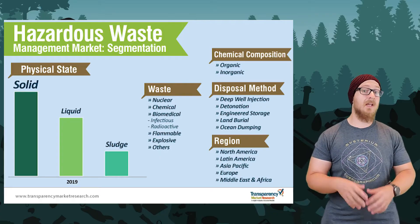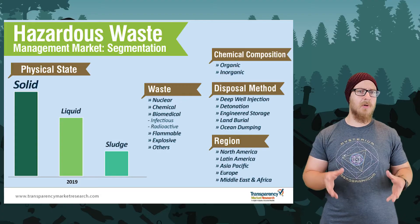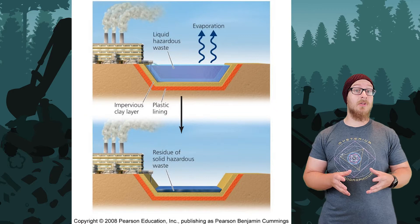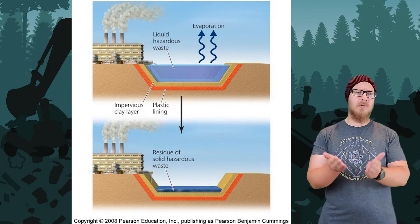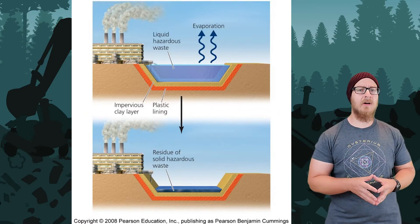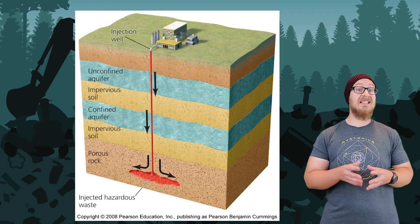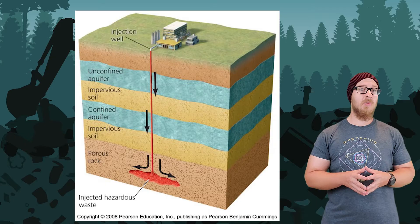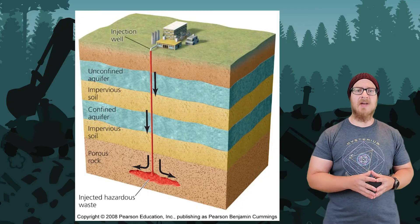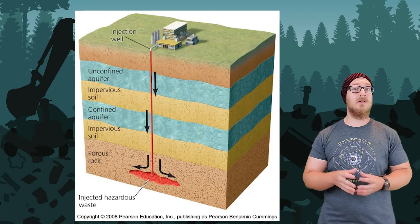Waste-to-energy facilities and many industrial manufacturing plants produce hazardous waste, which needs to be disposed of differently. Liquid hazardous waste is disposed of in a surface impoundment, which are shallow depressions lined with plastic and clay. The goal is to let the liquid component evaporate out, and then the solid hazardous waste is disposed of safely. Hazardous waste can also be disposed of using deep well injection, which injects hazardous waste well below the water table. This is a long-term disposal method that is mostly safe, but the well itself may corrode and leak waste into the soil.